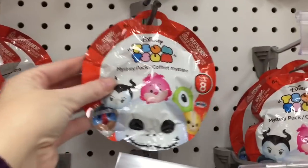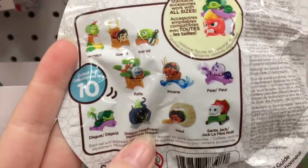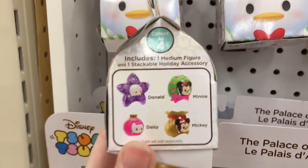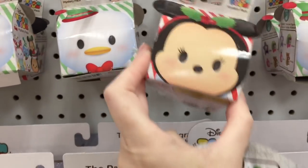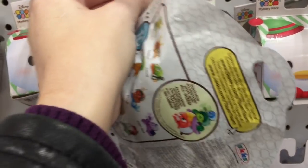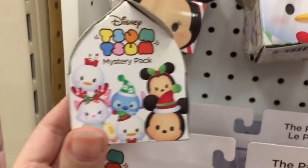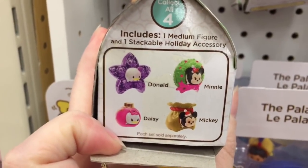Now I'm at Target and they do have some of the new Zoom Zoom products — the series eight blind bags as well as the little Christmas packs. The blind bags still have a few I definitely want to pick up. The Christmas ones have just four little characters you can get. At first I thought the boxes were different but it's Oopsies minis on one side and Donald's on the other, with a chance of getting one of those four figures. Stitch is on the box but you can't get a Stitch — those are pretty cute.